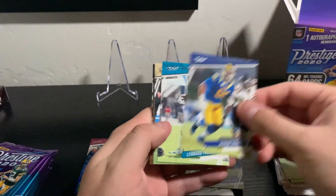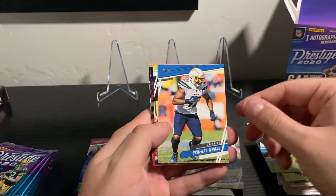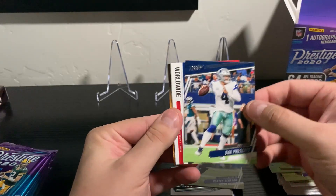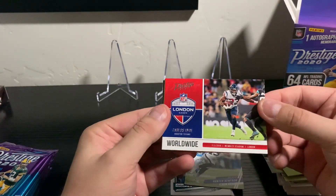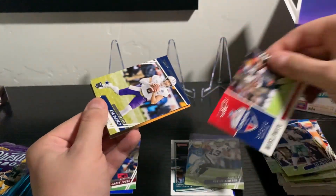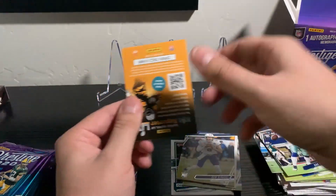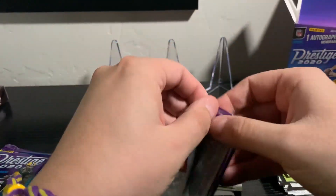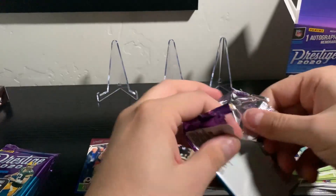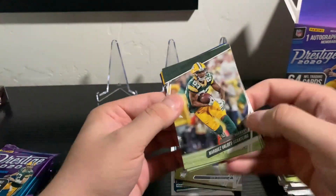Aaron Donald, Leonard Fournette, Traquan, Julio. We've got a Dak Prescott and a worldwide insert - this is Wembley Stadium, Carlos Hyde from the London games. Kind of interesting, I haven't seen that before. And then we've got Glenn's boy Ben DiNucci rookie. I swear, Ben DiNucci is in basically everything I open.